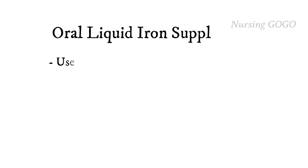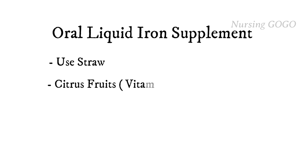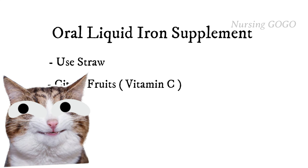When we give oral liquid iron supplements, we always need to drink it through a straw. The best absorption of iron is with citrus fruit, so either we give it with fruit juice, vitamin C, or some other fruit juice. We should not give it with milk because milk will decrease the absorption of iron.